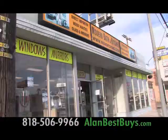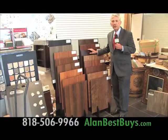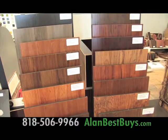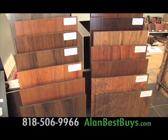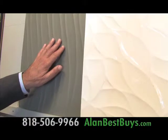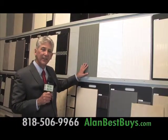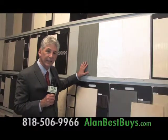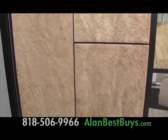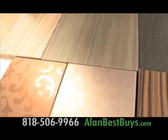There are new deals on tile and flooring at Modern Bath and Kitchen Designs in North Hollywood. On this 12-millimeter laminate flooring, if you buy at least 1,000 square feet, the price per square foot is only $1.29. This 3D tile from China is only $2.99 a square foot, while 3D tile from Spain can be as much as $9.99 a square foot. There are also new lines of porcelain tile that look like stone, coming from Italy.